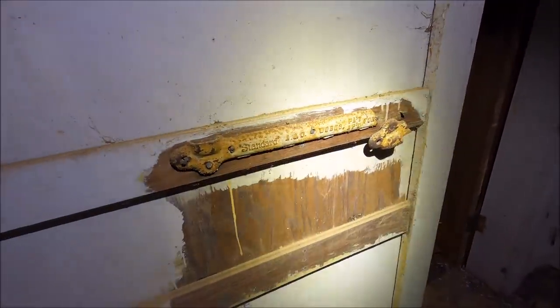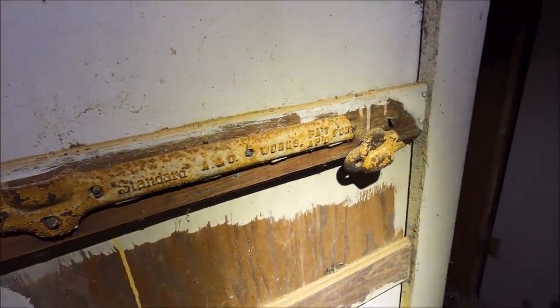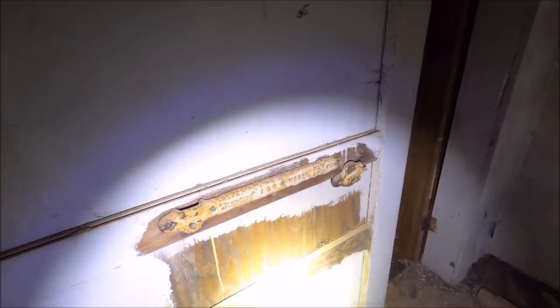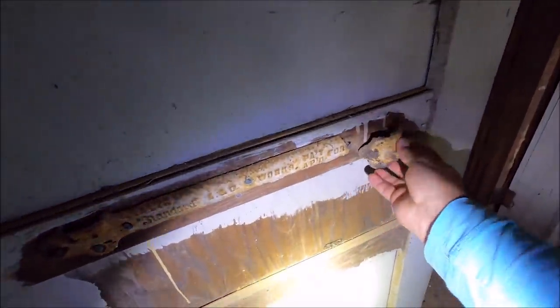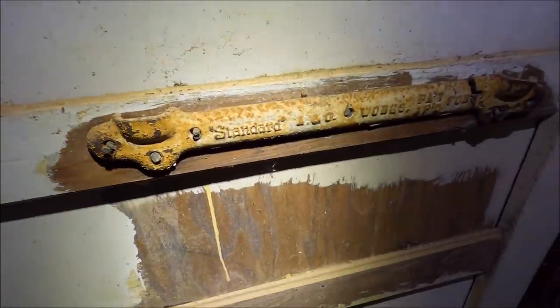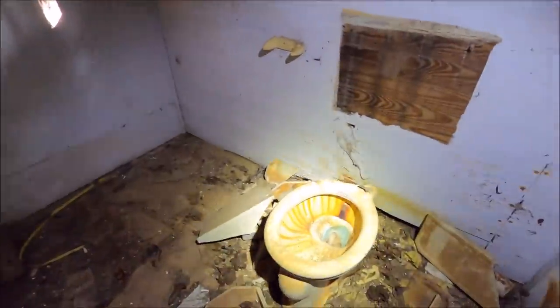Oh, look at that — they tried to steal that, whatever that was. Standard A&O Works, patent applied for. I don't understand it. Why just break it? I've got to try to turn it back around and look at it normally. It is heavy — cast iron. So now we've got to look that up: Standard A&O Works, patent applied for. Why break it? Why is it so disappointing to me?